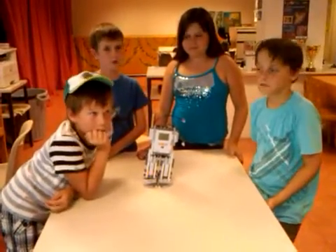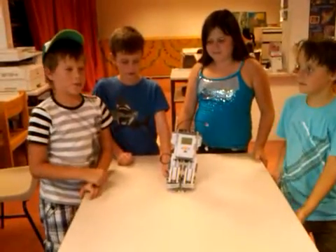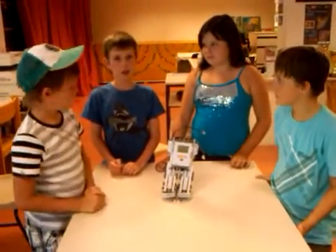And what did you make today? Legs. You made the legs. And Alexander, was it easy or hard to make? It was hard.